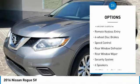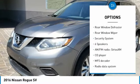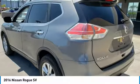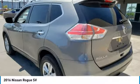alloy wheels, brake assist, traction control, remote keyless entry, 4-wheel disc brakes, speed control, rear window defroster, rear window wiper, and security system.